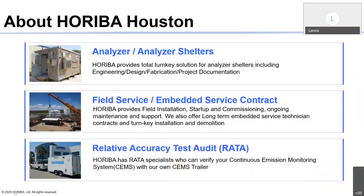More detail about HORIBA Houston: we do analyzer shelters and our goal is to provide a turnkey solution — from engineering, design, fabrication, installation, and project documentation. We offer field service and can come out to your facility. We offer depot repair for certain analyzers and embedded service contracts, which allow our HORIBA service technicians on site full-time to ensure analyzers are always up and running — an insurance policy to make sure you don't worry about emissions. We also do RATA testing — relative accuracy test and audit. If you have questions about any of that, please feel free to reach out to myself, Mick, or Norio.